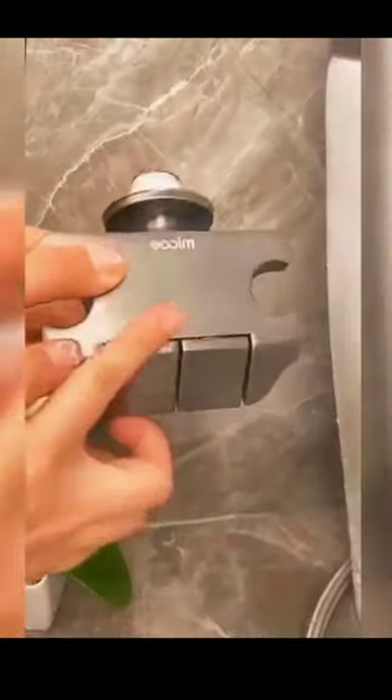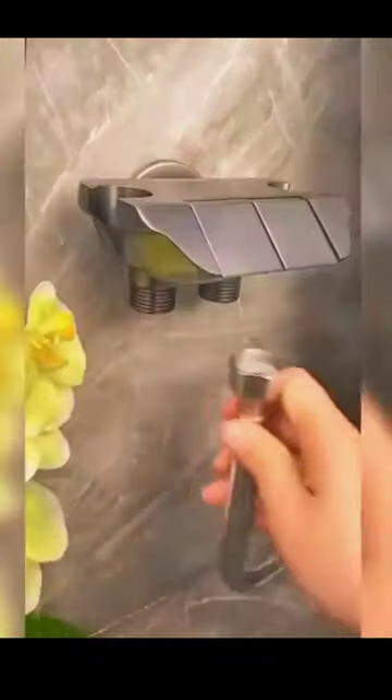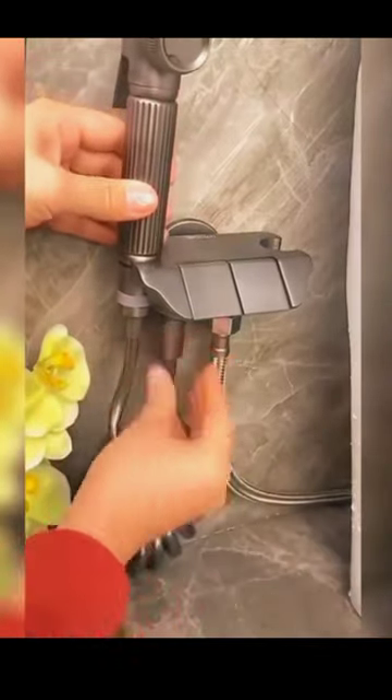Now let's take a look at the Hygiene Helper Bathroom Cleaner Faucet Bidet. Elevate your bathroom hygiene with this innovative bidet attachment that easily connects to your existing faucet, providing an eco-friendly and effective way to stay clean and refreshed. Its user-friendly design and adjustable pressure settings make it perfect for the entire family, ensuring a comfortable and personalized experience.